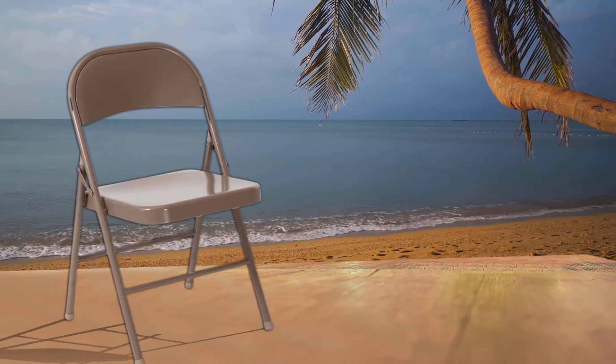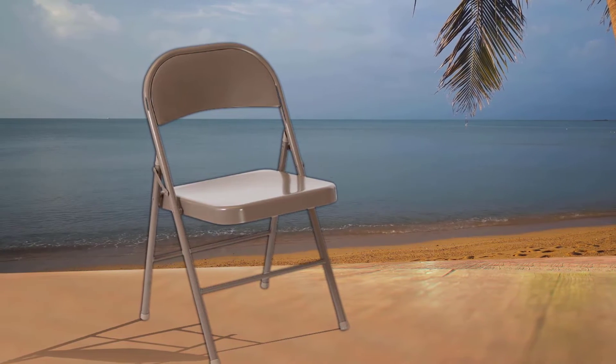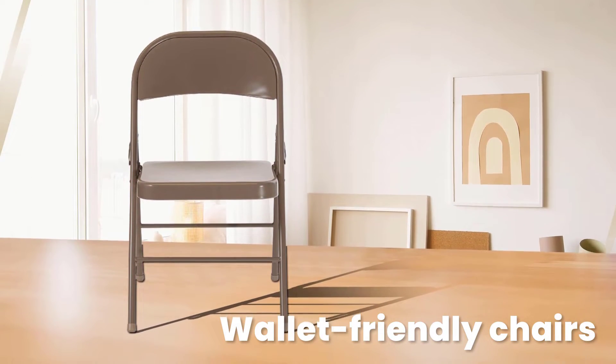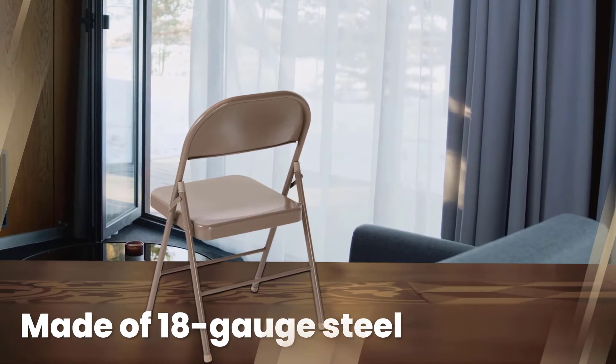Available in cherry red, dove gray, sophisticated beige, or glossy black, these wallet-friendly chairs are sleek and presentable. They're made of 18-gauge steel with riveted components and double-braced legs for ultimate support and durability. Each chair is just 8 pounds and can support up to 225 pounds of weight.